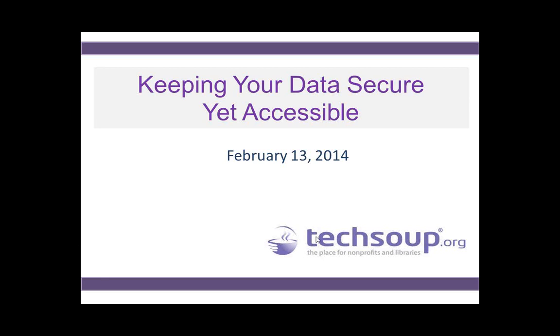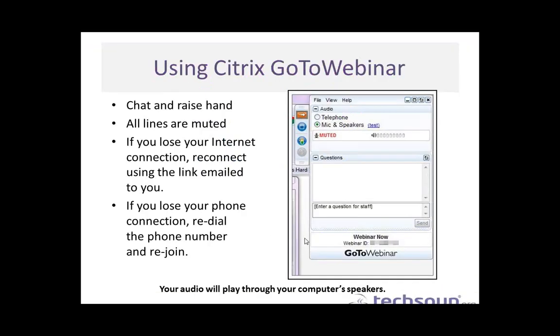Thank you, everyone. If you're just joining us, this is Keeping Your Data Secure Yet Accessible. My name is Becky Wiegand with TechSoup, and I will be your host for today's webinar. Thank you for joining us. If this is your first webinar using GoToWebinar, that's the platform we're using today. You have a couple of different options: you can use the little orange arrow to close the dashboard panel on your desktop if it gets in the way of seeing anything on your screen.